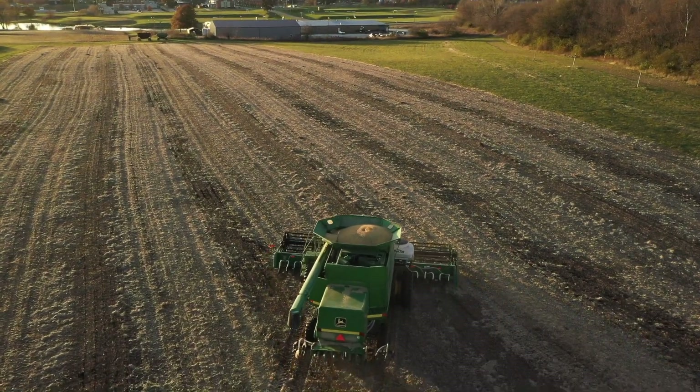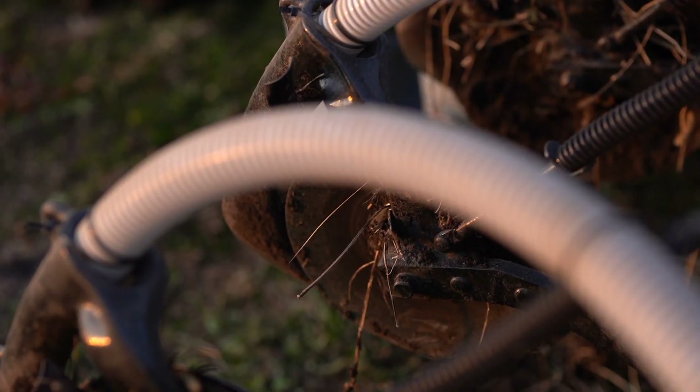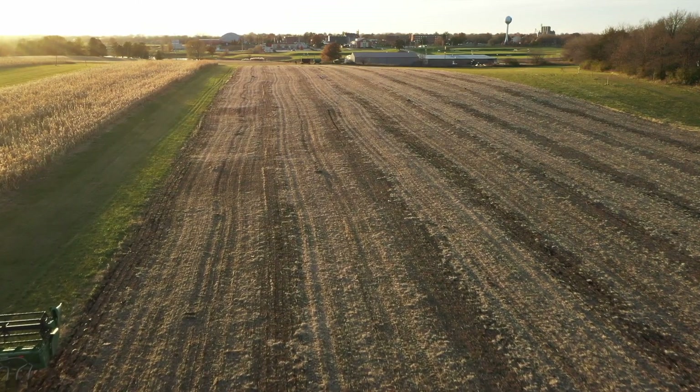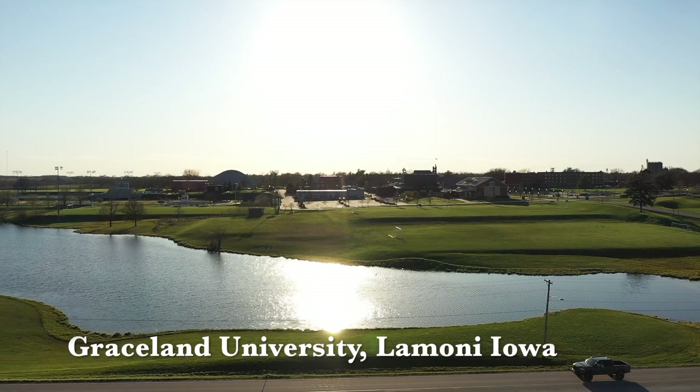Harvesting and drilling were successful, which is impressive considering the prototype has single disc openers and me as an operator. Enjoy the November sunset over Big G Lake and Graceland's Lamoni campus.